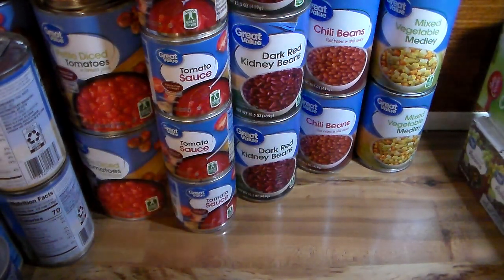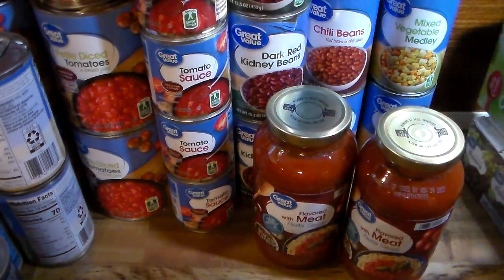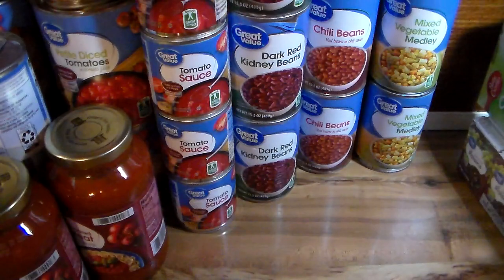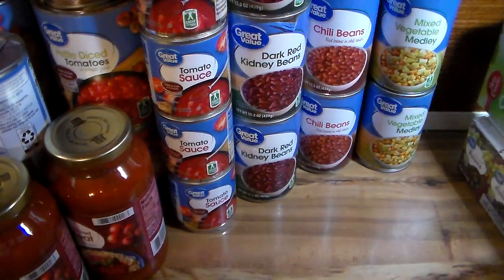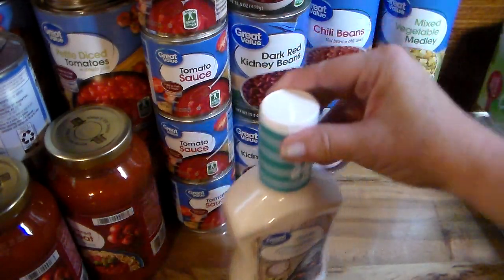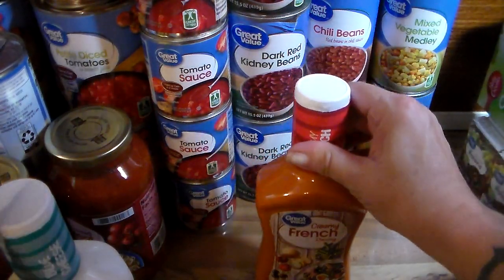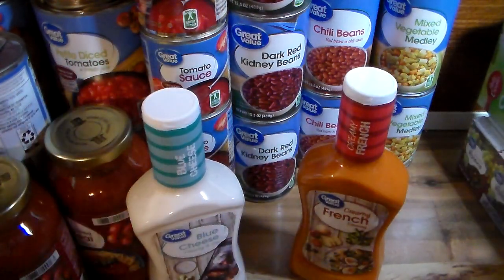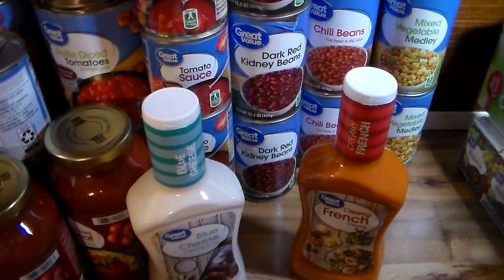I got two jars of meat-flavored spaghetti sauce — pasta sauce, whatever they want to call it. I picked up another jar of mayo; I know I have four of those but I got another one. I also got a container of blue cheese salad dressing and a creamy French. I already have two of each of those salad dressings, but I don't want to run out.